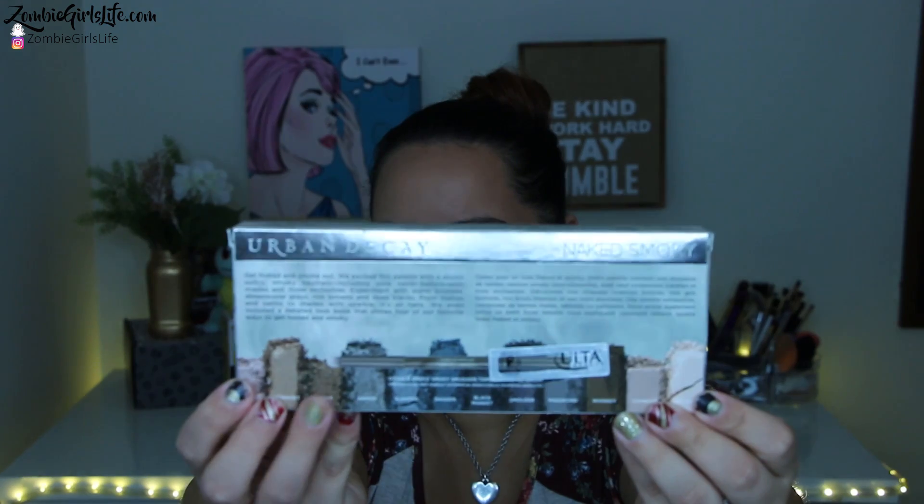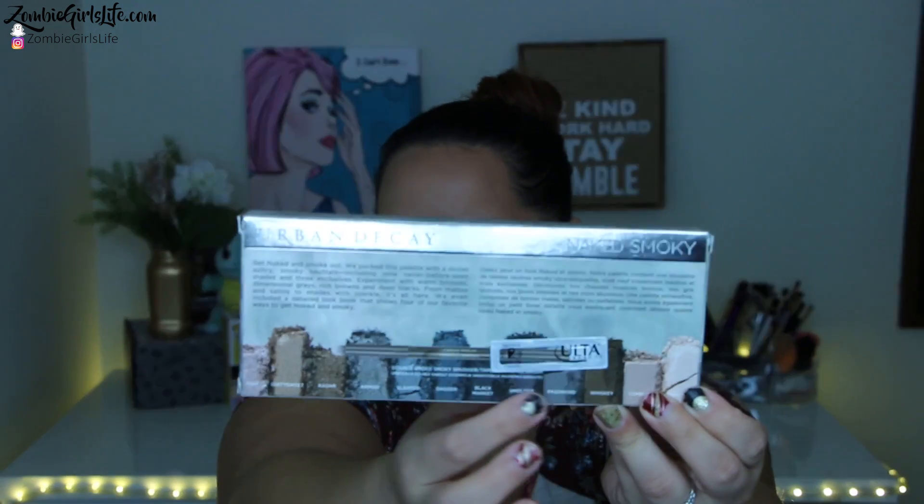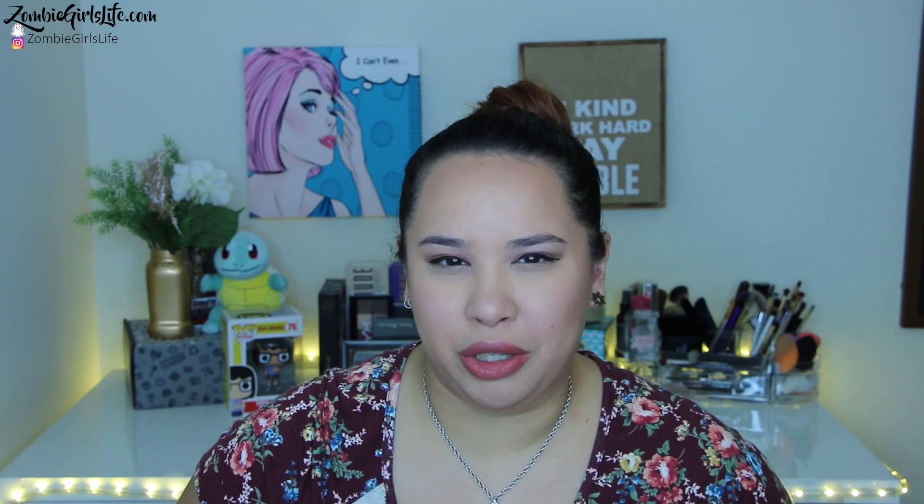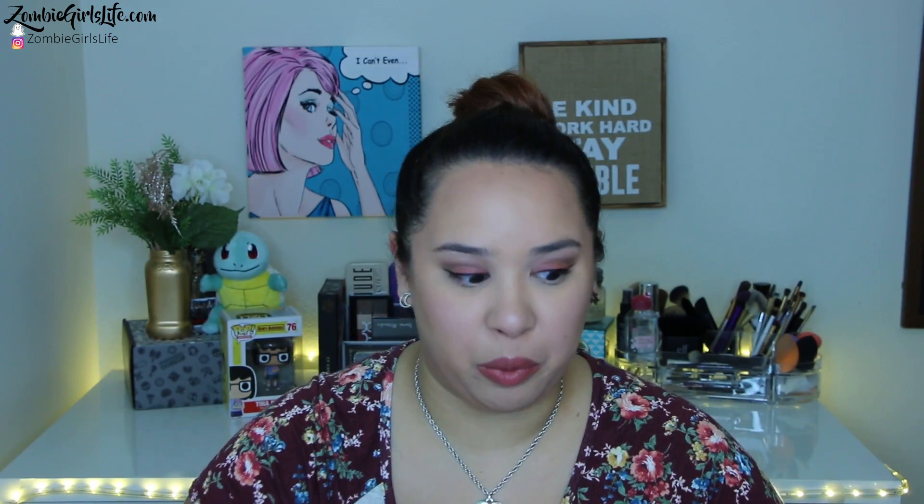They're all what you would expect in a smokey palette. We have some browns, some gray-toned blues. We definitely have some neutrals so you can use those for your transition colors. These are just so nice. Some are shimmery and some are not, which is great. I only see a couple of non-shimmeries, and that's awesome because I'm really learning to work with shimmery eyeshadow colors more and more.